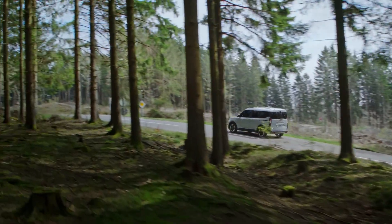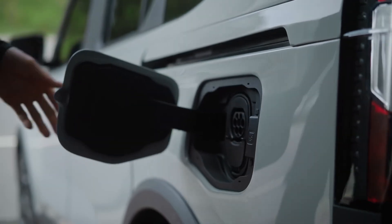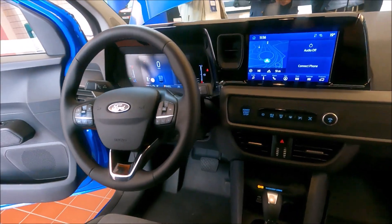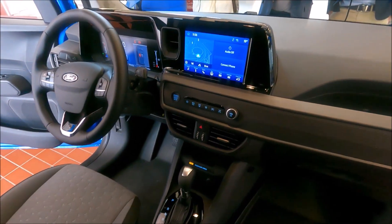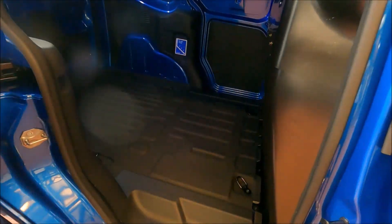This Transit Courier decided to grow up — literally. It's stretched out in every direction, with its length shooting up by 180 mm, standing tall and wide, ready to rub shoulders with the big boys in the compact van segment.